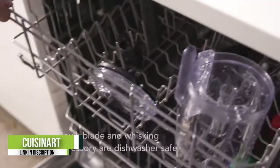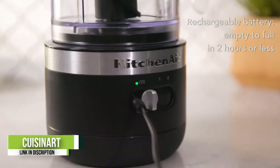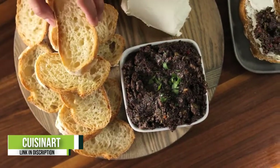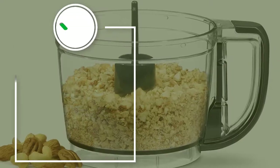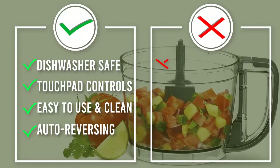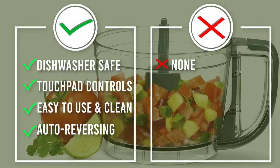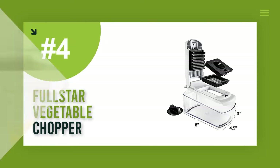One reviewer wrote: "I love this Cuisinart chopper so much I bought one for my son-in-law. I can't believe I didn't buy sooner, as this is such a time saver for me when making soup, chili, and other dicing recipes. It has two features but I find myself using the chop feature most often because it works so fast. Easy to pull pieces apart and clean — overall, highly recommend it." Number four: the Full Star Vegetable Chopper.